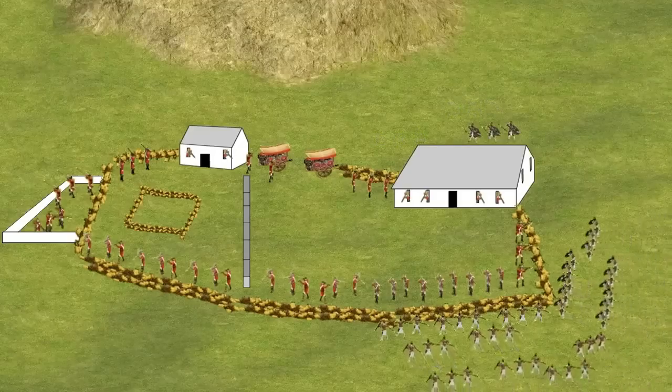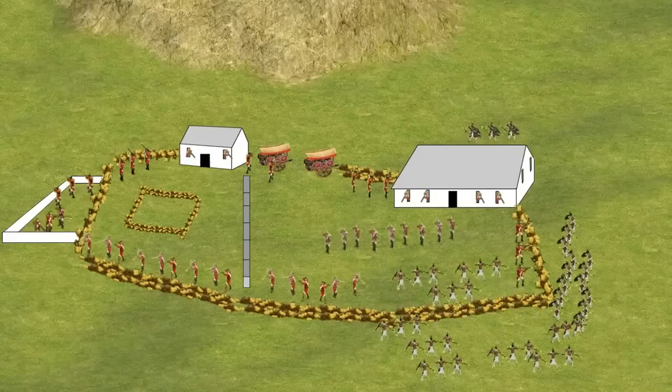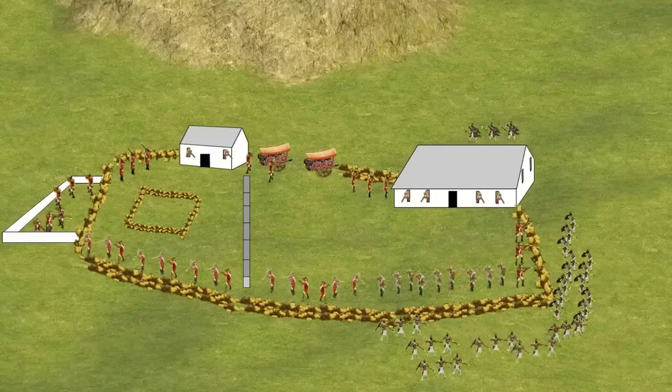The number of Zulu attackers was increasing, and some were able to break through the British line of defence. Whenever large groups of Zulus forced their way into the camp, they were met with bayonet charges which forced back their advance.